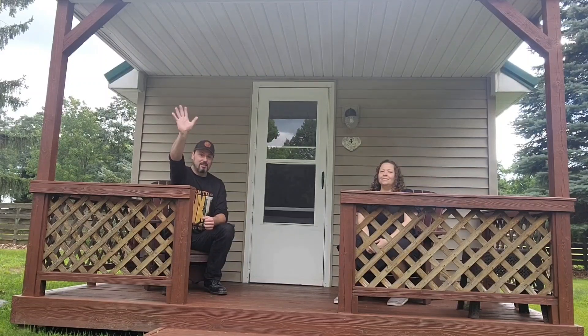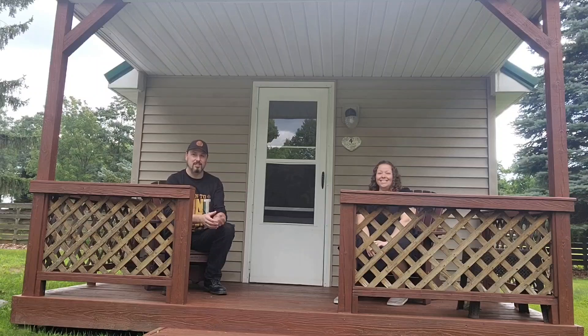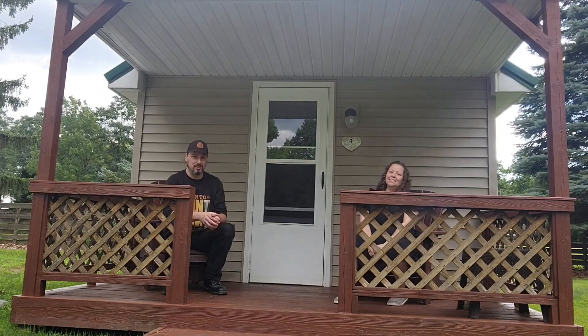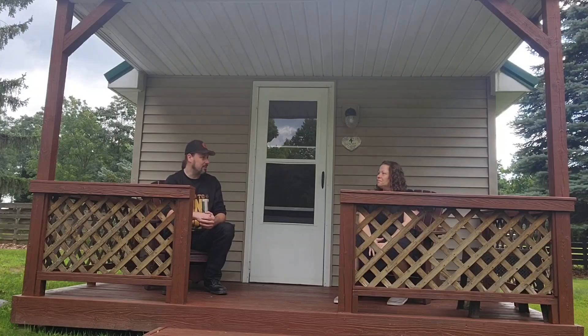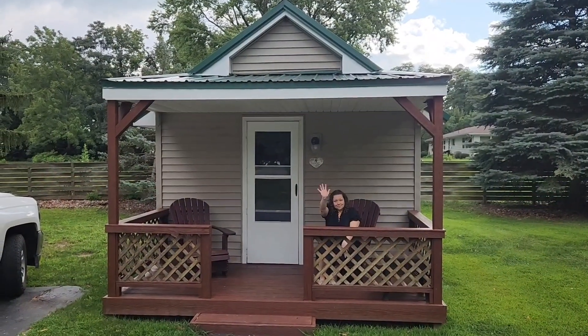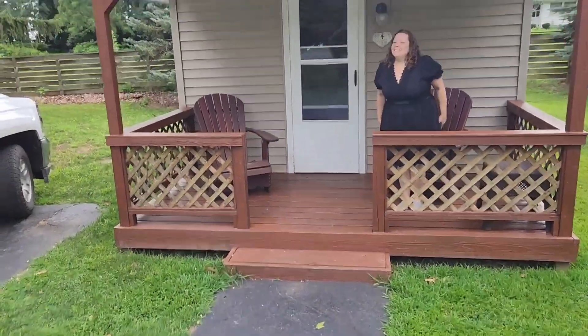Hi guys! This is our little mini cottage here in Lakeview-on-the-lake, right next to Lake Erie. Beautiful little place. We're gonna check out the inside of our tiny little getaway. And here's our little cottage — let's check it out.